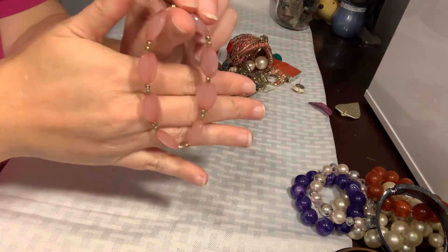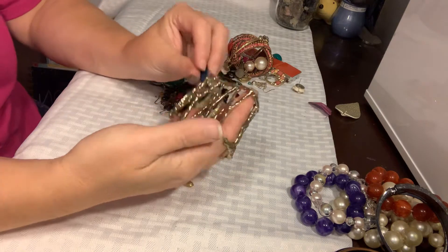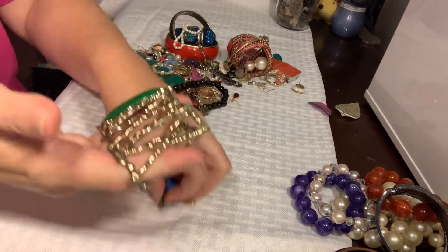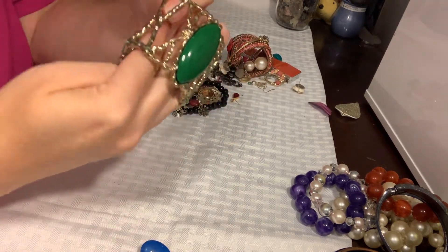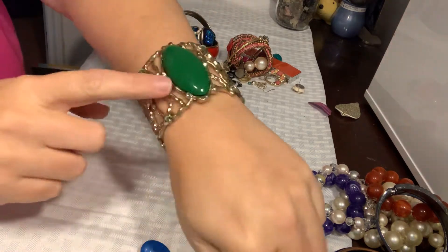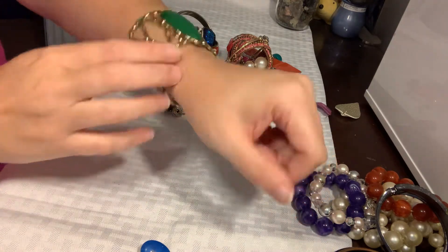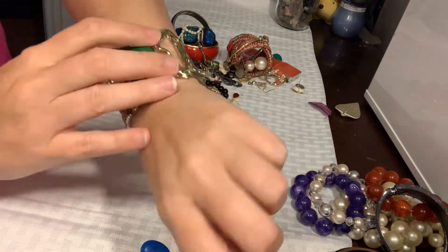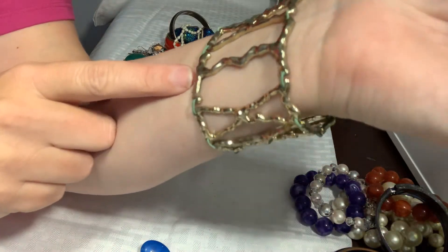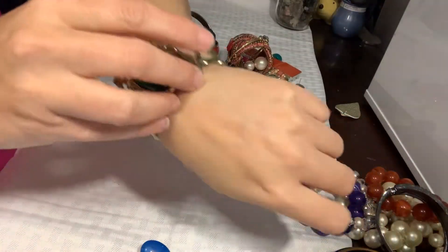We've had a lot of these stretch bead bracelets. This is an interesting one — it's linked, it stretches, and it's gold tone with this huge piece that's plastic but looks kind of jade-ish. It's pretty neat, although up close you can see the green strands holding it together. If that doesn't bother you, it's a pretty cool little bracelet — I might just wear it.